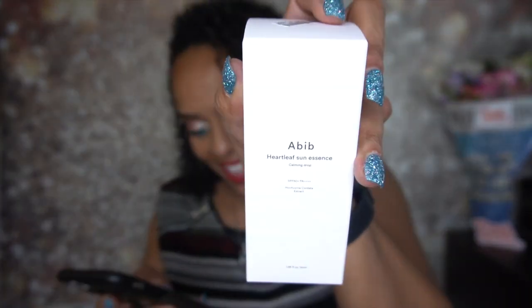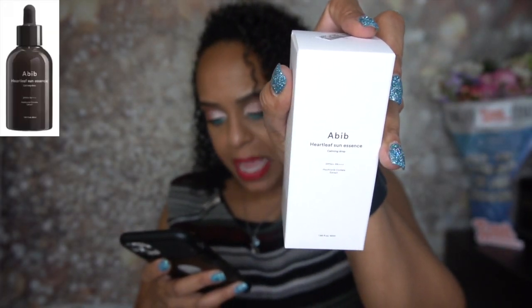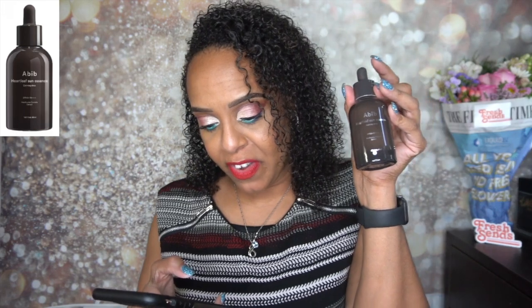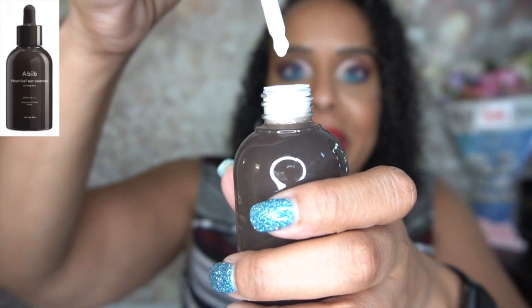The next product is the Habif Heartleaf Sun Essence Calming Drop SPF 50+, 50 ml. Guys this is a sunscreen — I have never tried a sunscreen like this before in my life. It's regularly $28, on sale for $15.69. You just shake the bottle and apply two drops to the skin and gently pat in — that's it. I am definitely excited to try this one, I'm very curious about it.